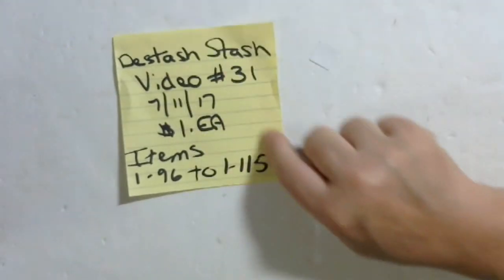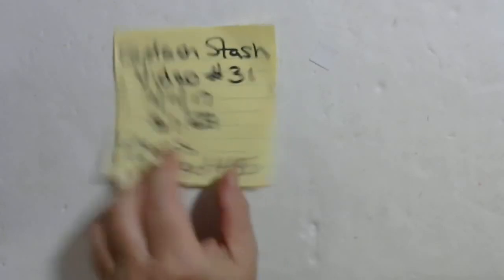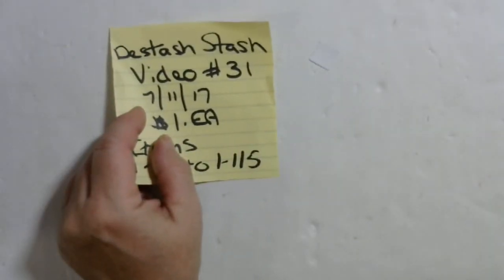I'll be back with more. Video number 31, $1 each, items number 1-96 to 1-115. Thanks, everyone. Bye.